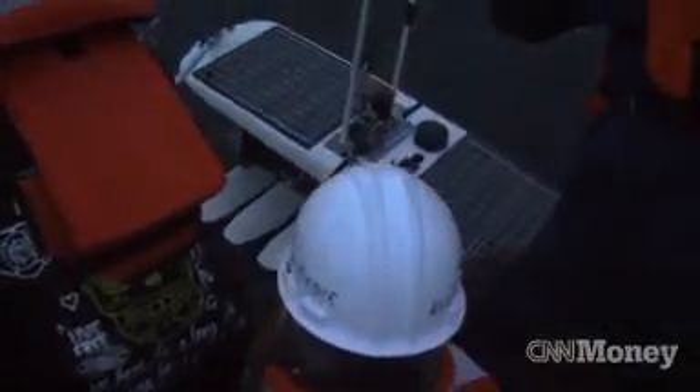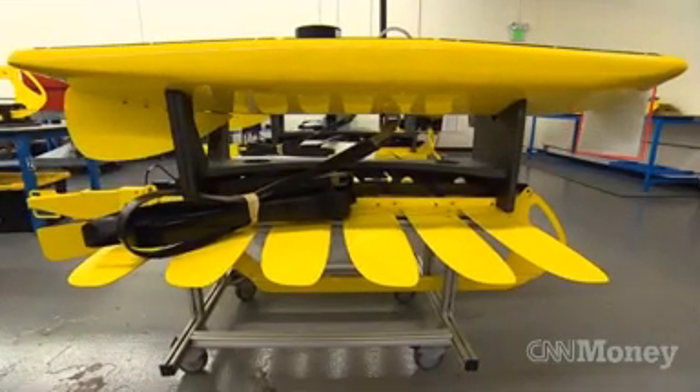It sounds like something out of science fiction — a floating robot that can travel thousands of miles powered only by the sun and the sea. It's called a wave glider, and it's the invention of Bay Area startup Liquid Robotics.